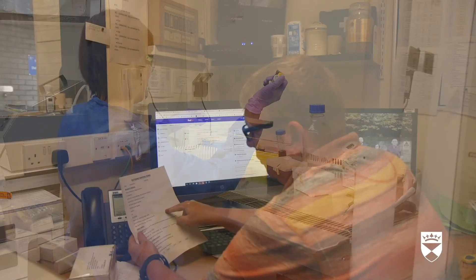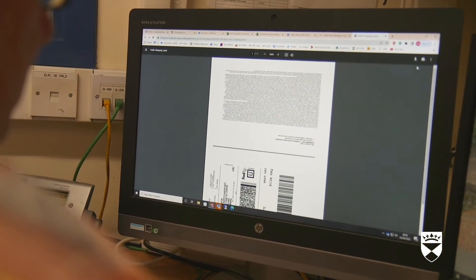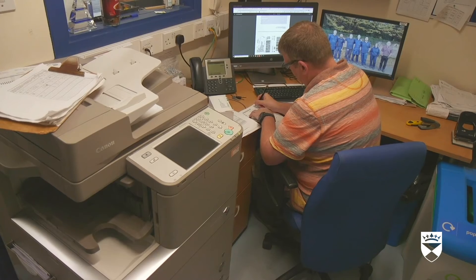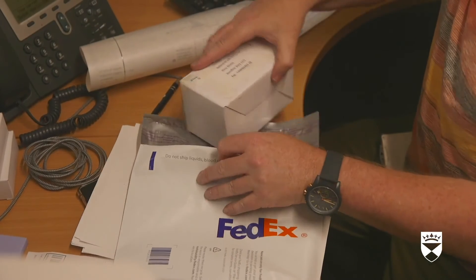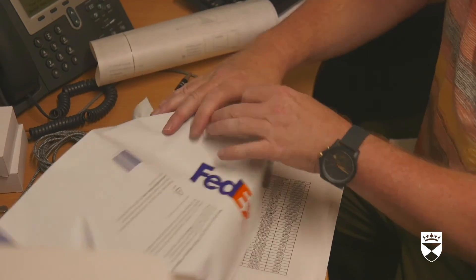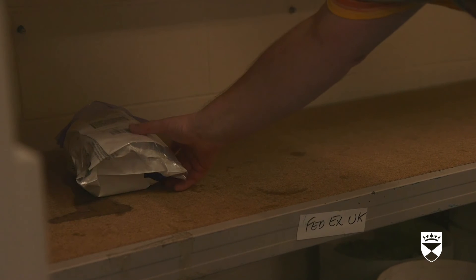Sitting at a desk, the member of the Stores team studies a paper document, then a document displayed on a computer, and writes on a sheet of paper. Our scientists often need to send samples to collaborators — this can be to anywhere in the world. He packs a small box into a shipping bag. Outgoing deliveries are processed by our Stores team, ready for collection by a courier service. If the items need to be kept cold, dry ice is used. He places the package on a shelf labelled FedEx UK.